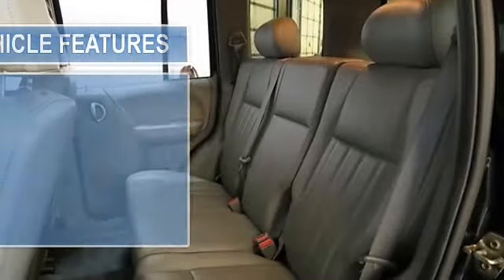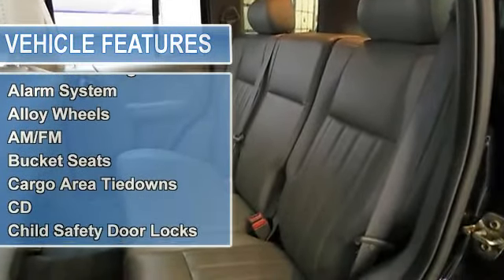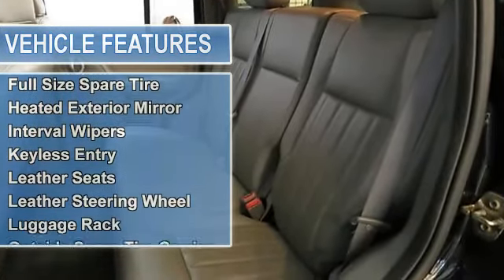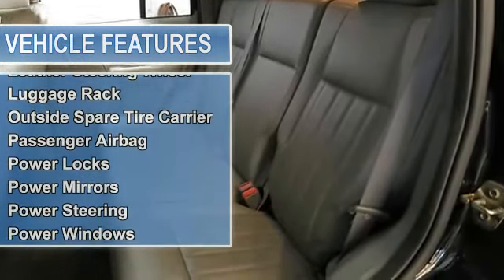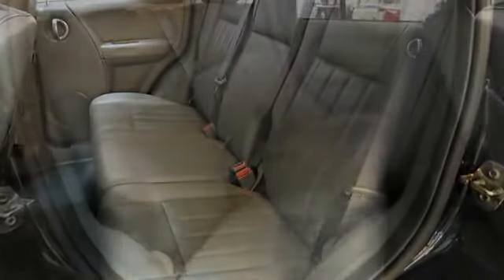The exterior is a stunning black and the interior has luxurious leather seats. It also has power seats, heated mirrors, and a six-disc CD player. This is one heck of a deal, folks.